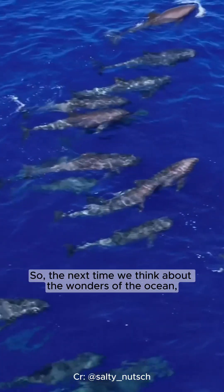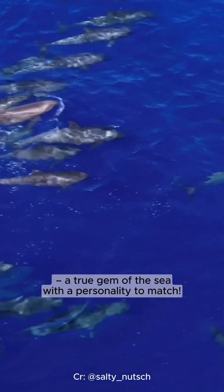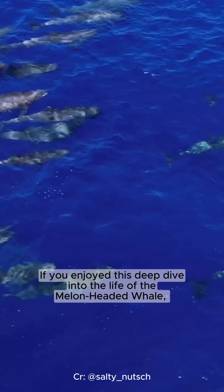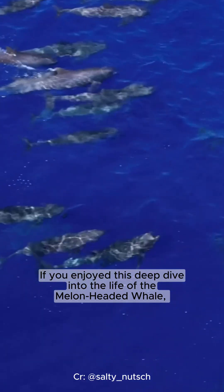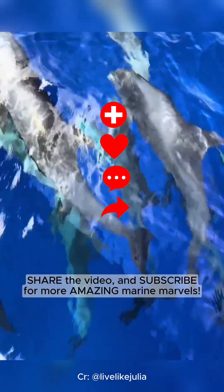So the next time we think about the wonders of the ocean, let's remember the melon-headed whale — a true gem of the sea with a personality to match. If you enjoyed this deep dive into the life of the melon-headed whale, be sure to hit that like button, share the video, and subscribe for more amazing marine marvels.